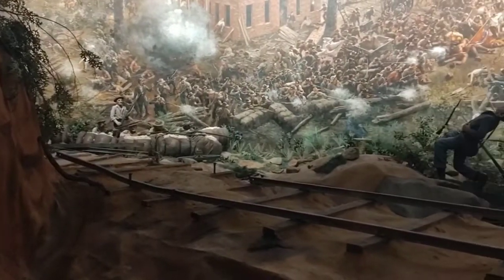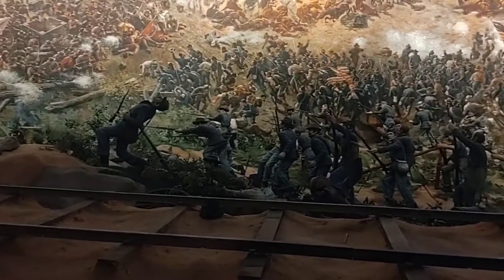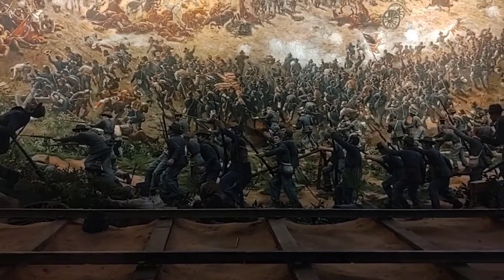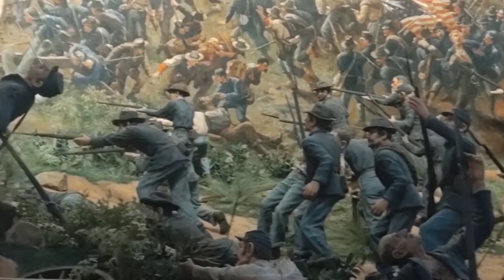And here it continues, stretches across. You got the little railroad system here. Even more fighting going on here. Really, really nice detailed sculptures there.